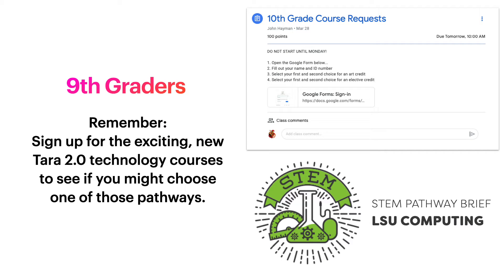Ninth graders, remember we have some exciting new Terra 2.0 technology courses available to you. We recommend that you pick at least one of these courses to see if maybe you want to choose that pathway next year when you're a tenth grader. So let's look at the courses we recommend for you.